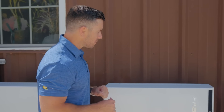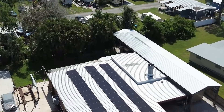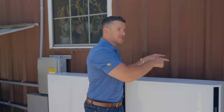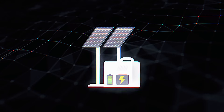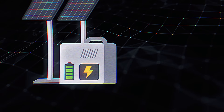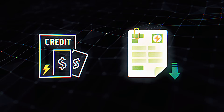Let me break down how this works. When the sun is up in the sky, the solar is powering the appliances of the building in real time. That excess energy that the appliances don't need is then sent back into the battery to charge it up. Once the battery is fully charged, the energy is then sent back to the grid, getting you further credits and reducing your bill further.